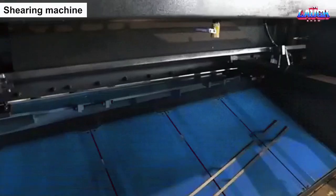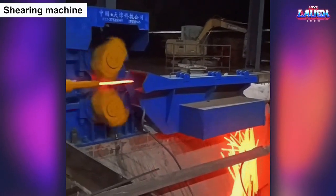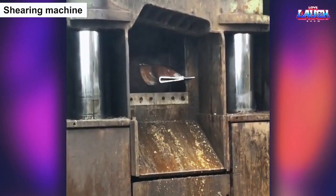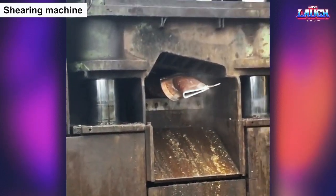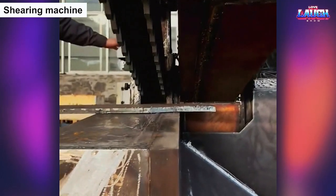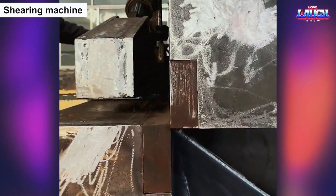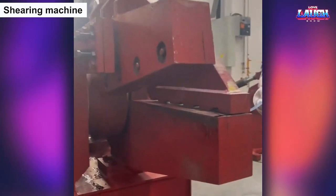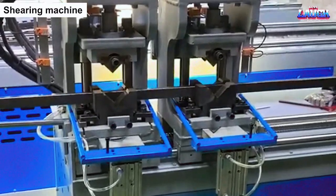The shearing machine is a powerful and precise tool that can cut through a variety of materials, including metal, plastics, and textiles, with incredible speed and accuracy. With its sharp blades and immense force, it can slice through thick sheets of material like a hot knife through butter, producing precise cuts that are essential to the manufacturing of everything from automobile parts to clothing. Watching the shearing machine in action is like witnessing the power and precision of modern technology, as it effortlessly transforms raw materials into precise and usable parts that are essential to modern life.